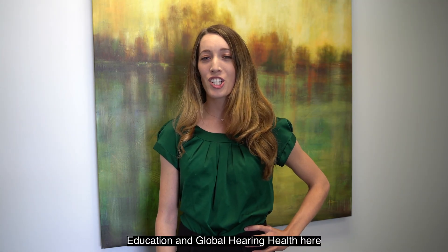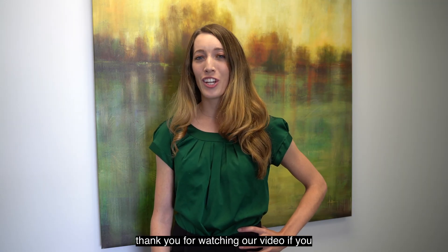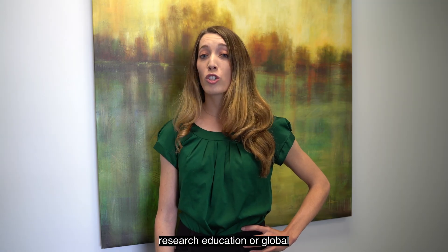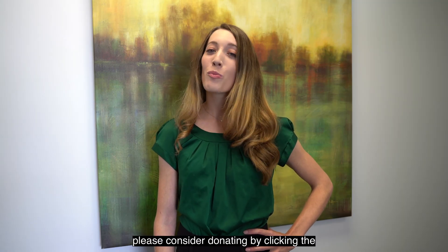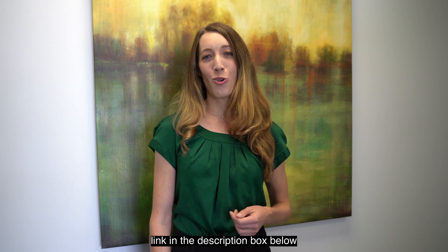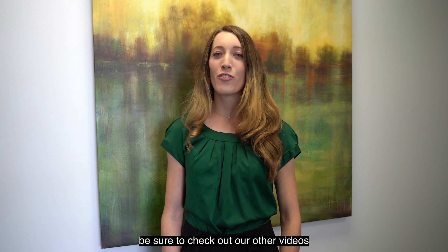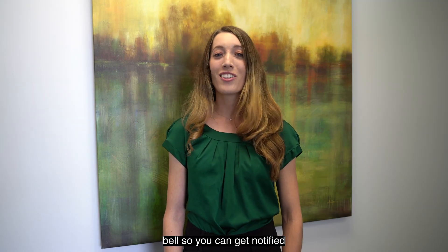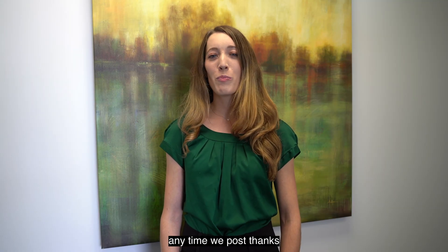Hi, I'm Erin, Associate Director of Education and Global Hearing Health here at the House Institute Foundation. Thank you for watching our video. If you'd like to support research, education, or global humanitarian efforts, please consider donating by clicking the link in the description below. Be sure to check out our other videos, like, subscribe, and click the notification bell so you get notified anytime we post.